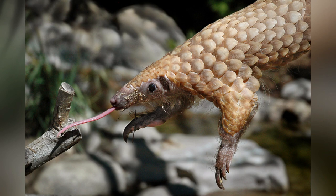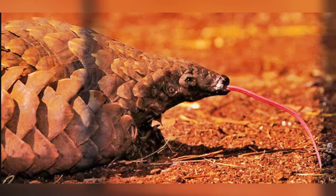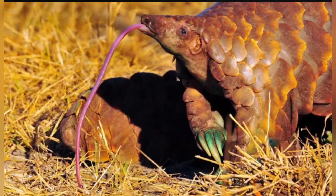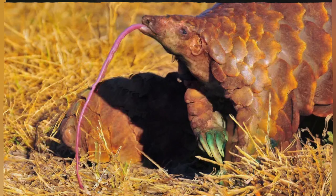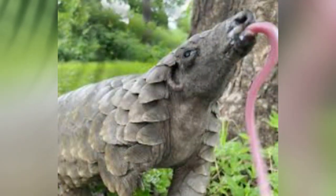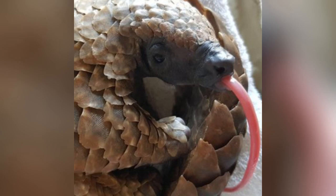Pangolins. As the only known mammal with scales, pangolins are weird creatures, and their sticky tongues are just as strange. The pangolin's tongue is connected not to the bottom of its mouth, but to the bottom of its rib cage. When it's not busy snatching up insects such as ants and termites, the tongue hangs out in the pangolin's chest cavity. When the pangolin's tongue is extended, it can measure up to 16 inches — about 40 centimeters long — or longer than the animal's head and body combined.